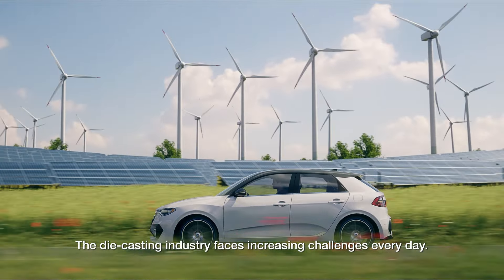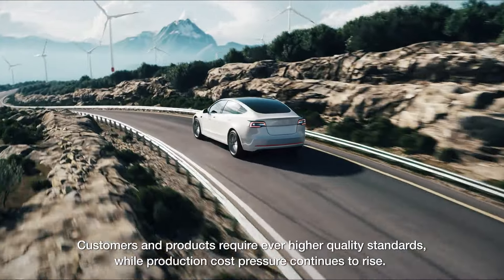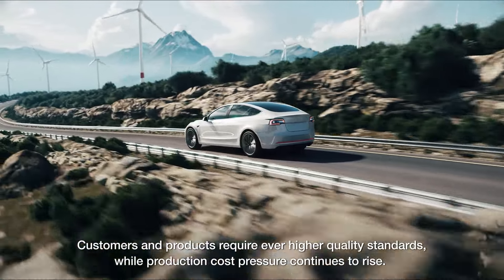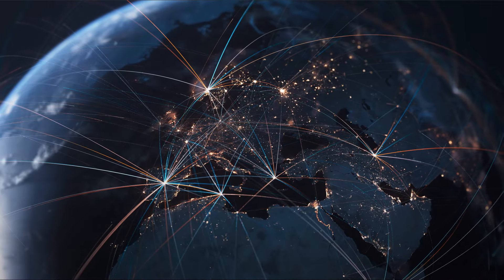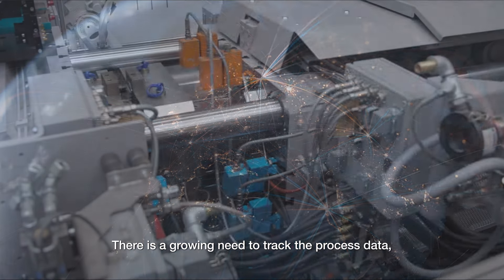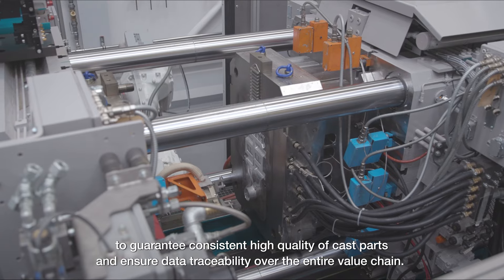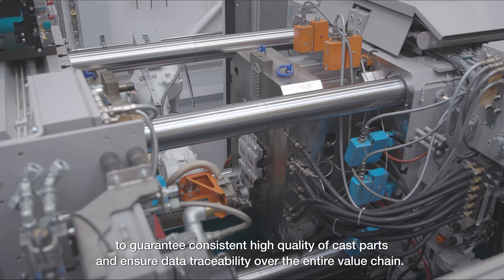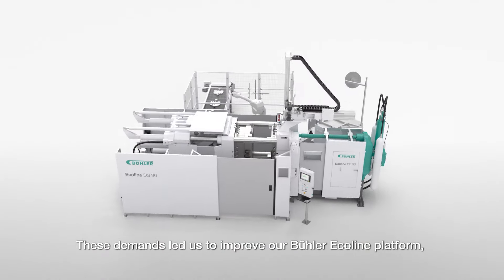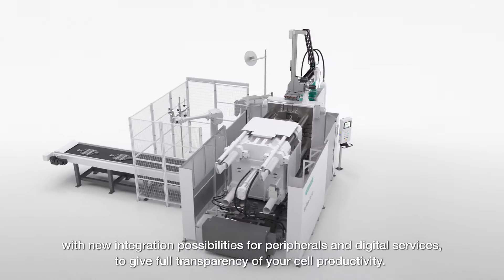The die casting industry faces increasing challenges every day. Customers and products require ever higher quality standards, while production cost pressure continues to rise. There is a growing need to track the process data to guarantee consistent high quality of cast parts and ensure data traceability over the entire value chain.